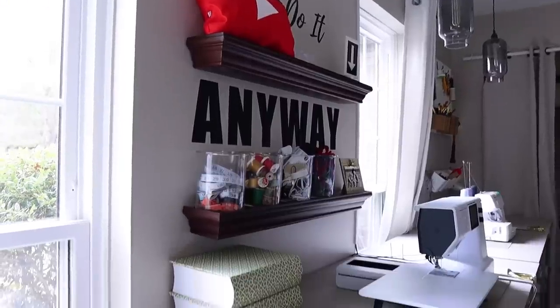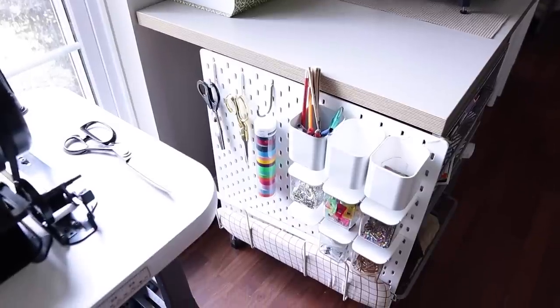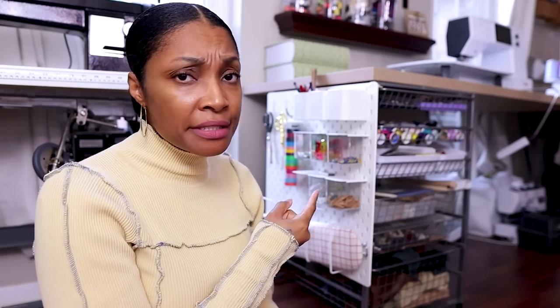Pegboards are not just for walls — they can be mounted to other types of things. Here you can see I have one mounted to a wire shelving system. This is the elfa-type shelving from the Container Store — I got it from Habitat for Humanity ReStore. Look that up and see if you have one near you; it's like a thrift store for building supplies and furniture. I got these for $14 a piece, and if you've ever been to the Container Store you know it costs a lot more than $14 originally.